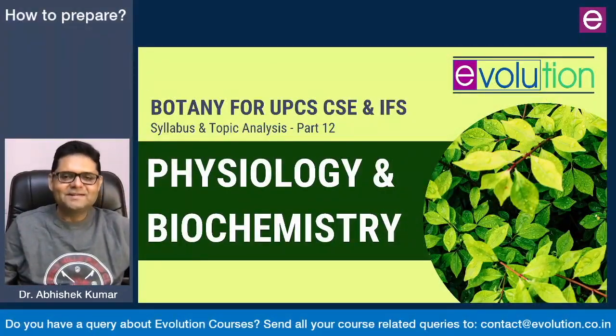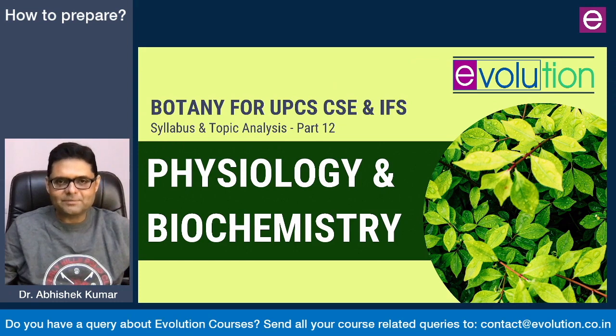Hello and welcome. In this 12th video of this series, we are going to discuss one of the most important and at the same time one of the most rewarding areas of botany syllabus. We are talking about plant physiology and biochemistry. This area finds a place in paper 2 of both IFS and civil service syllabus. Its weightage is approximately one third of the total botany paper 2.